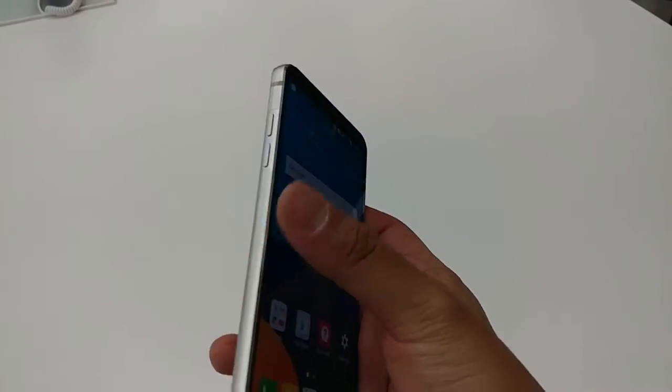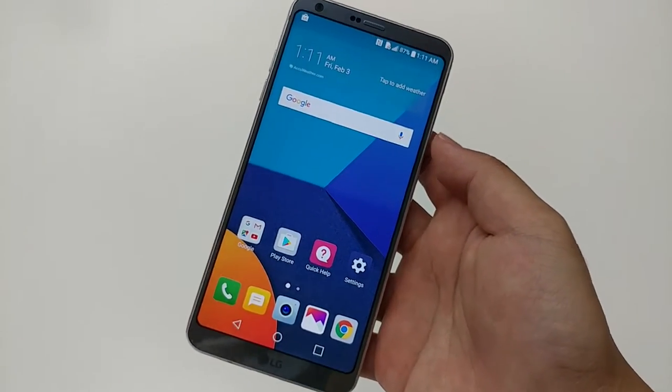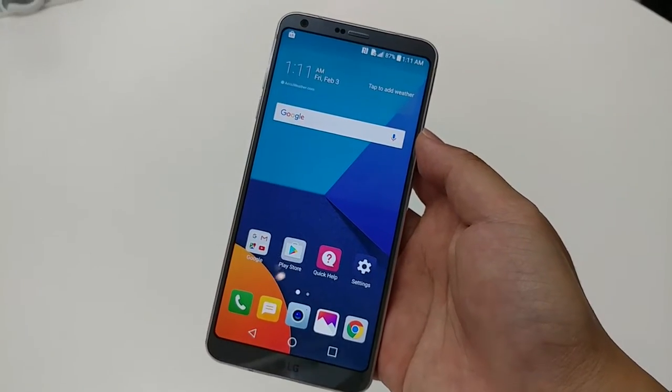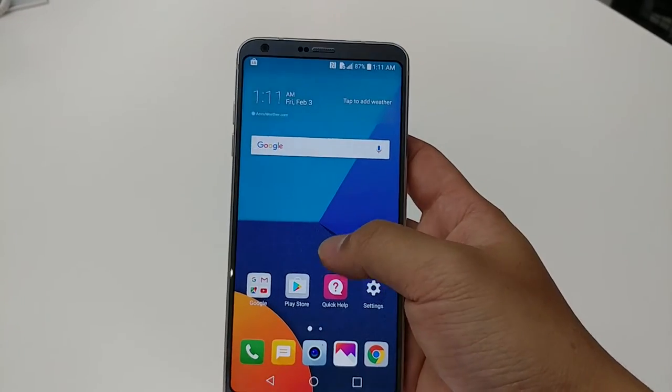LG sticks with its traditional dual camera at the back along with the phone sensor. It also comes with a quad digital-to-analog converter which makes high-res music more palatable on the phone, so audio enthusiasts looking for a phone will want to take note.